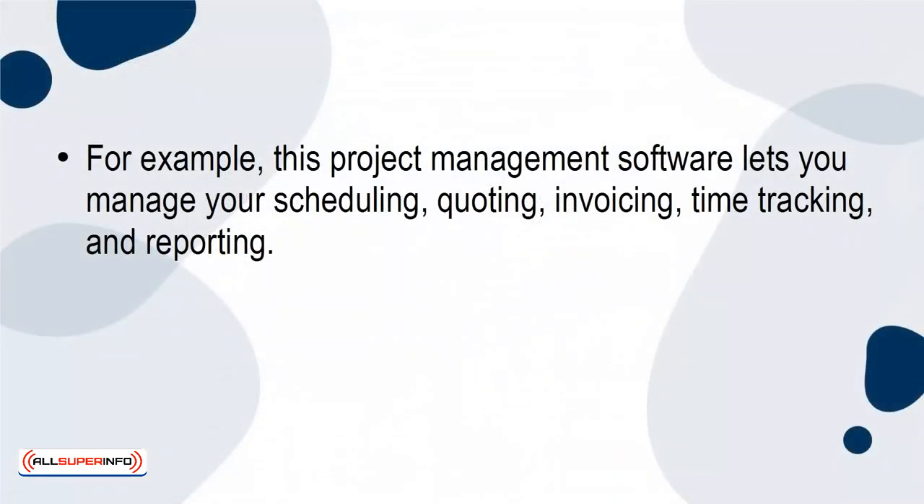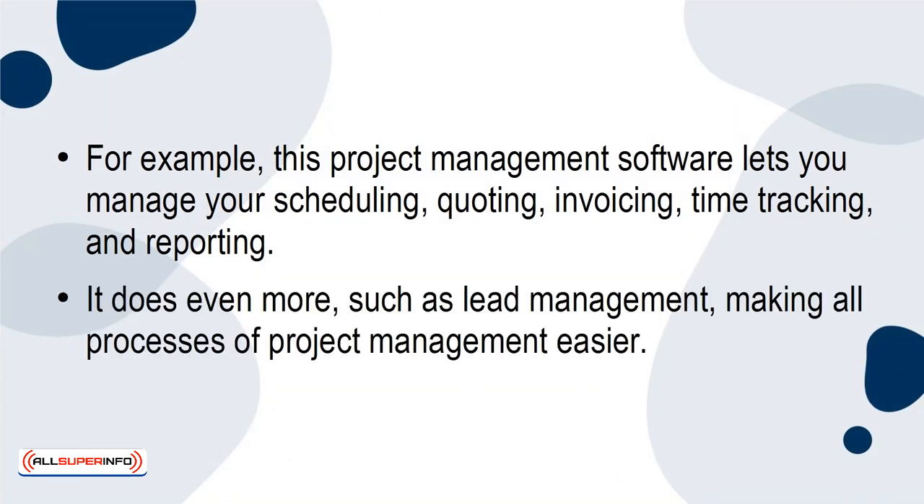For example, this project management software lets you manage your scheduling, quoting, invoicing, time tracking, and reporting. It does even more, such as lead management, making all processes of project management easier.